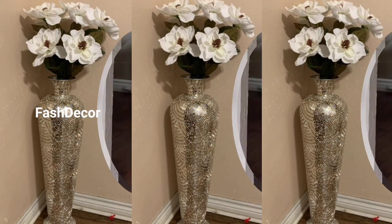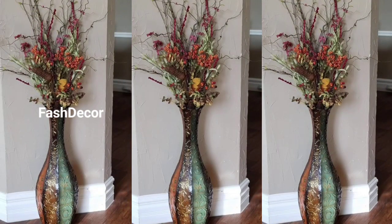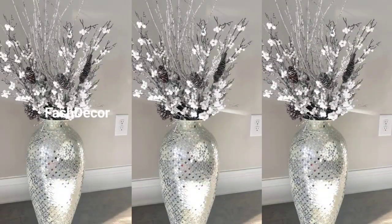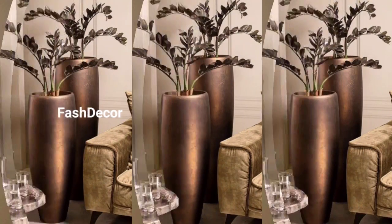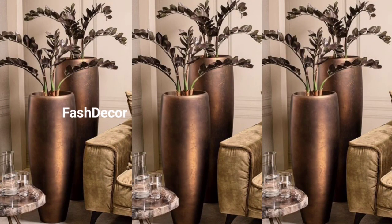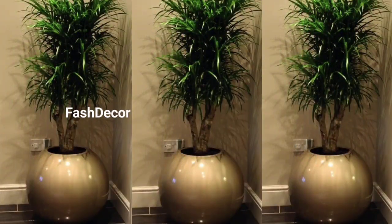Our first design idea is all about minimalism. A large vase like this one can incredibly transform your room. Pair it with a few tall dried branches for a chic and understated look that's perfect for modern spaces.